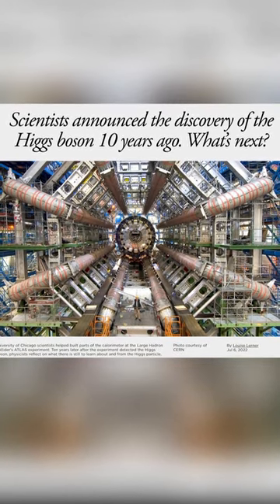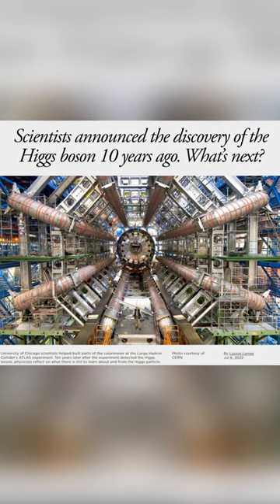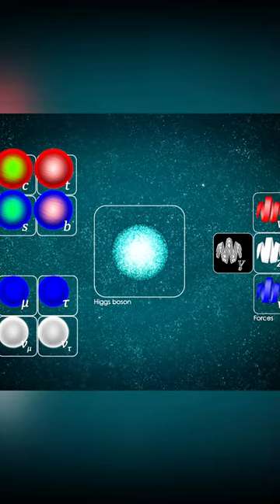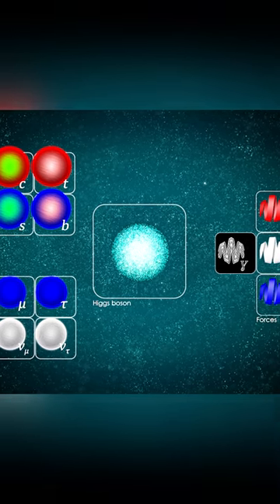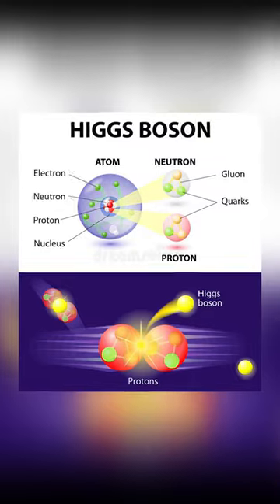The Higgs boson was first observed by the ATLAS and CMS detectors at the Large Hadron Collider in 2012. Its discovery confirmed the existence of the Higgs field, a crucial piece of evidence supporting the standard model of particle physics.